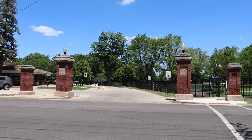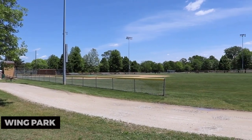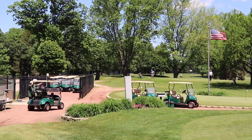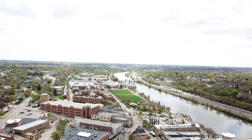Lastly, don't miss the opportunity to explore Wing Park. This scenic park offers lush greenery, a golf course, and walking paths. Enjoy a leisurely stroll, have a picnic, or simply bask in the serenity of this beautiful park.